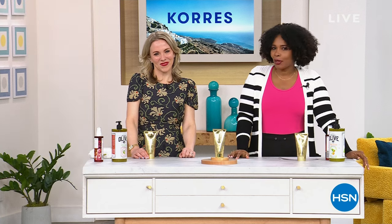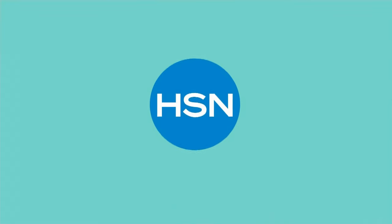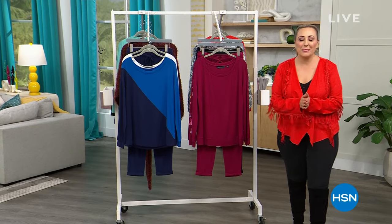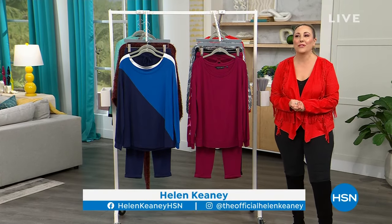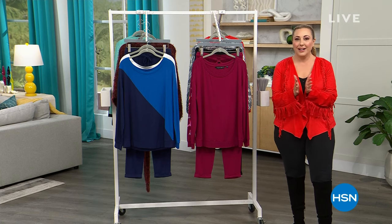Hi everybody, I'm so glad you're joining me. My name is Helen Keaty. We are live here in the studio. I'm going to be shopping with you for the next three hours and we have fashion all on sale.